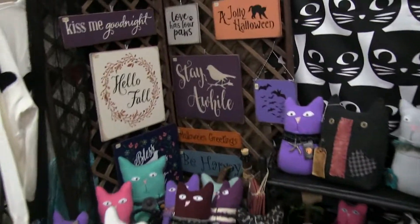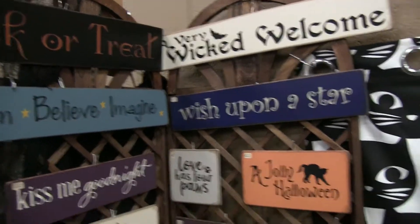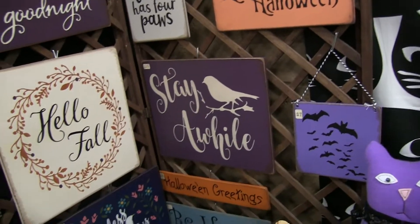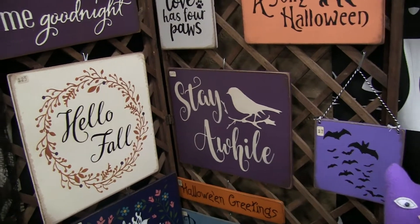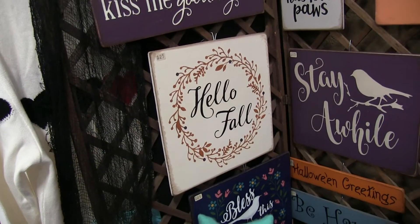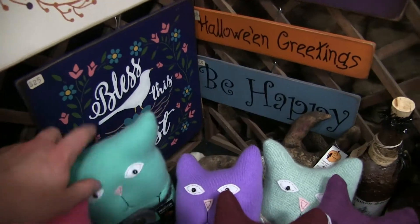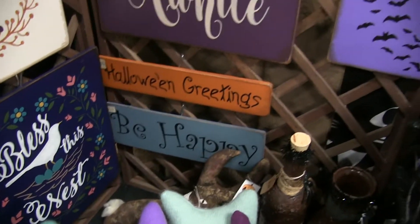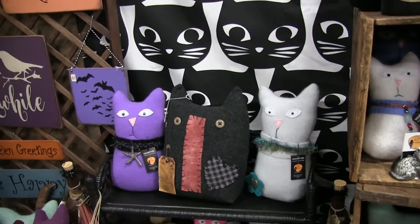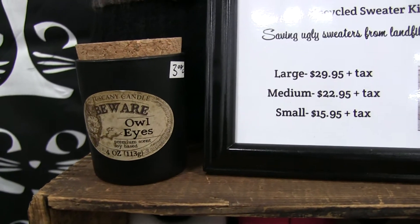So tell me, how do you come up with the ideas for these things? The Wicked Welcome signs are just whatever, you know — I just pay attention to quirky little ideas. And then I do some of the other stuff, like the cats right there — I do those from sweaters, so they're all recycled from sweaters. Some of the charms and stuff are little costume jewelry pieces, so I try to reuse as much as I can.